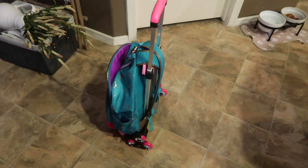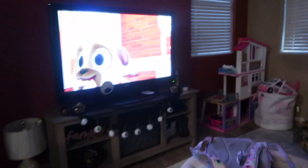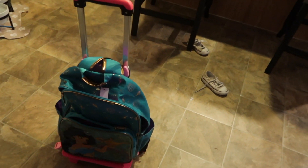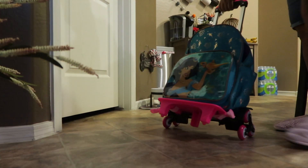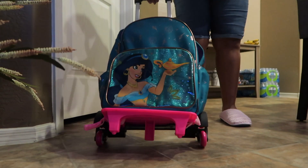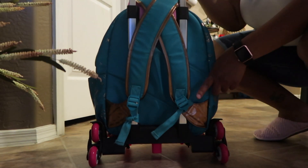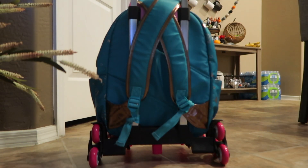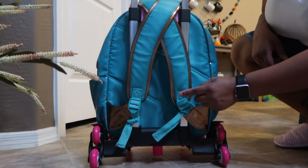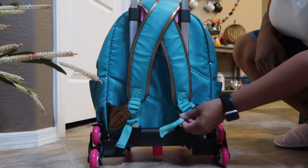So, I showed you guys the backpack. This is the backpack and the little roller. I want to set it up so you guys can see. That's the little backpack and she can just pull it with her. It was a little difficult — let me turn some light on so y'all can see — trying to get this correctly where it's nice and secure.